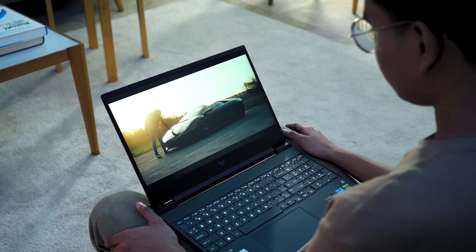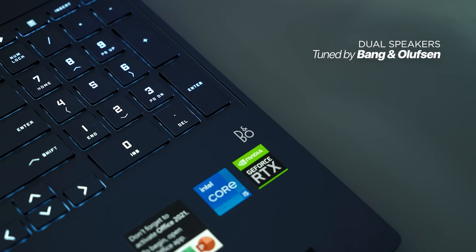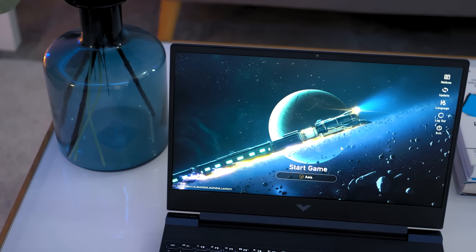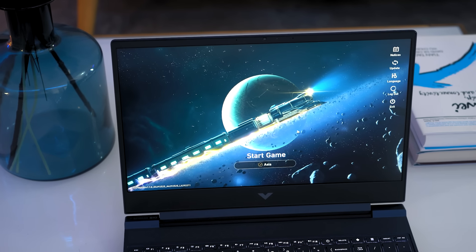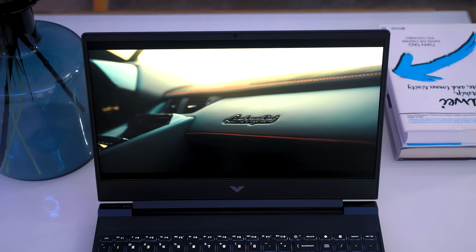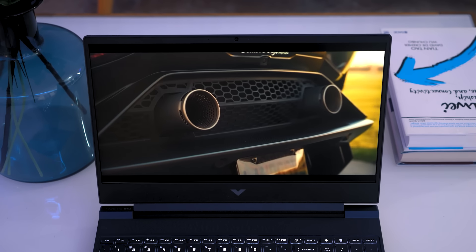Adding to that impressive experience are the Bang & Olufsen dual speakers equipped with the HP Audio Boost, giving you a highly dynamic auditory experience. It's really great with very clear mids, making the laptop great to soundtrip to. Not to mention, they're quite loud too — perfect for your favorite game or when you listen to your playlists.